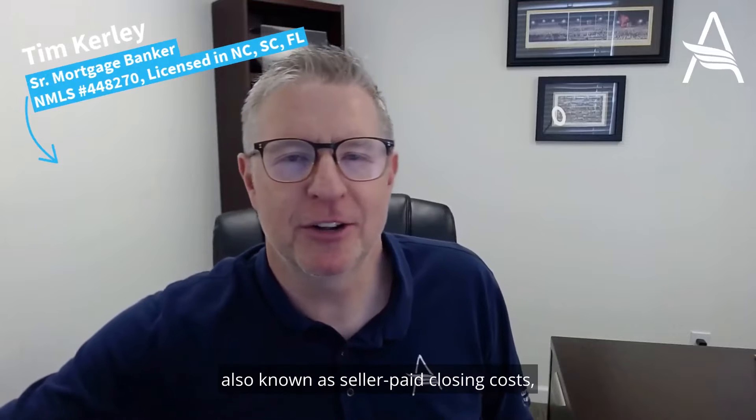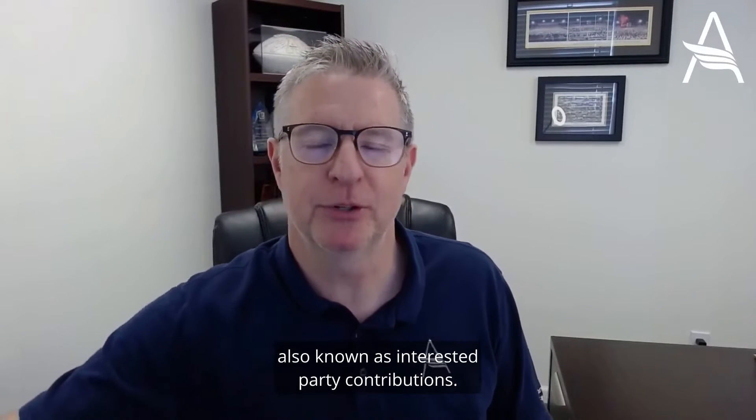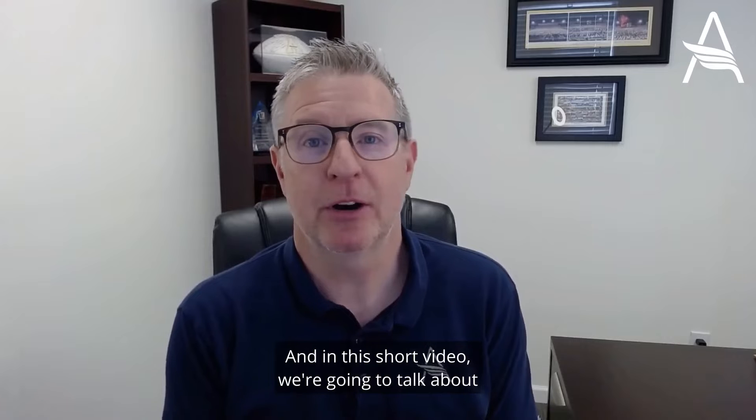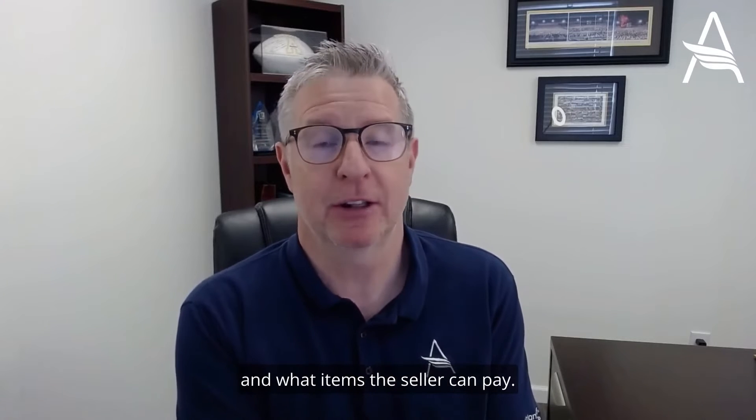Let's talk about seller concessions, also known as seller paid closing costs, also known as interested party contributions. In this short video, we're going to talk about how much the seller can pay and what items the seller can pay.